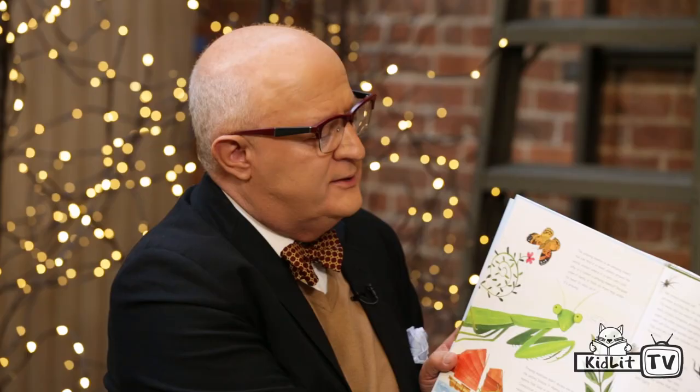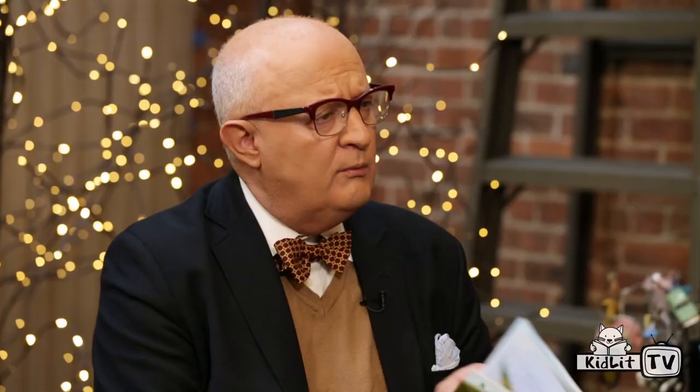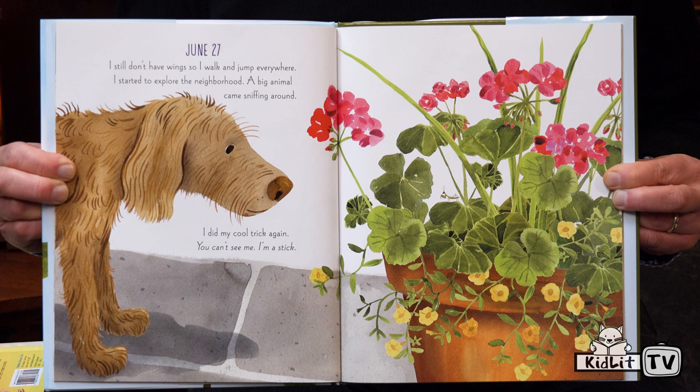The end sheets are filled with different facts and information about praying mantises, and there are websites and a glossary to get more information. So what's your favorite spread? This one. It's not exactly my dog Coco, but she's a labradoodle and she actually inspired those two books See Me Run and See Me Dig. My favorite spread has three different types of birds.